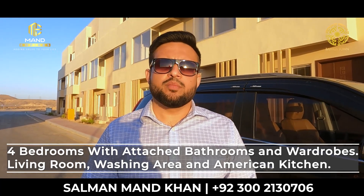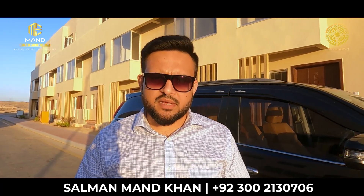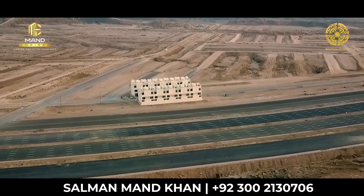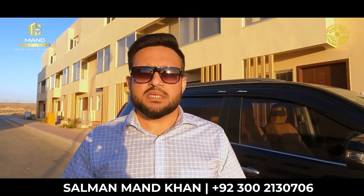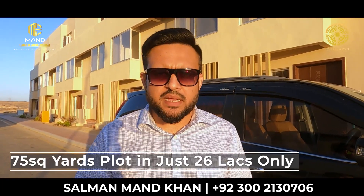So basically, you can get a four bedroom accommodation here. If you want to get a plot or a villa on an installment plan for yourself, you can contact us. There is a very convenient installment plan available.